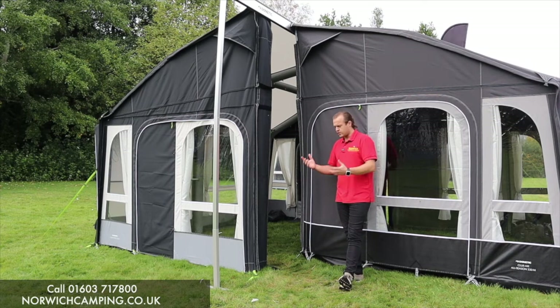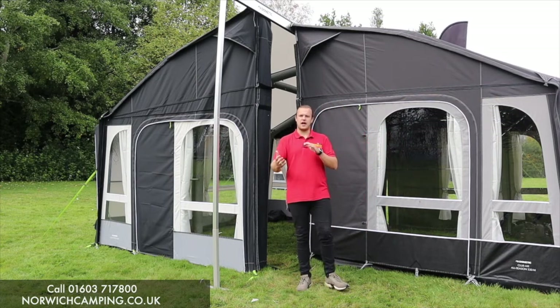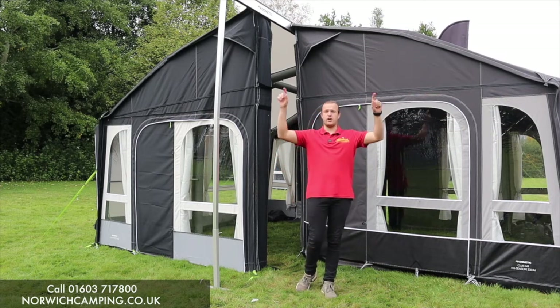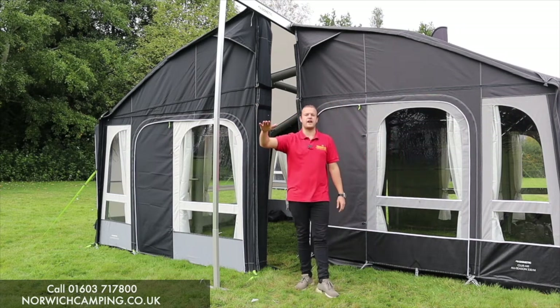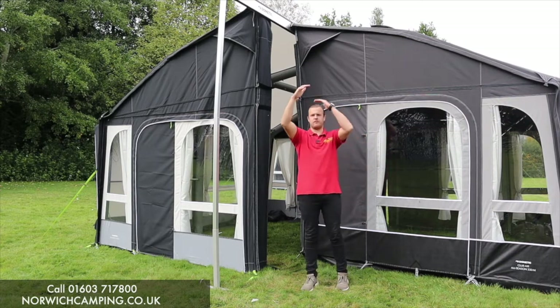One of the main biggest features they've brought into their awnings is the ability to allow caravan awnings to fit more motorhome awnings and to have a different height range. The rail height on a caravan tends to be between 235 and 250, and most caravan awnings will always fit that. They still have those awnings, and then motorhomes tend to go up even higher from there.